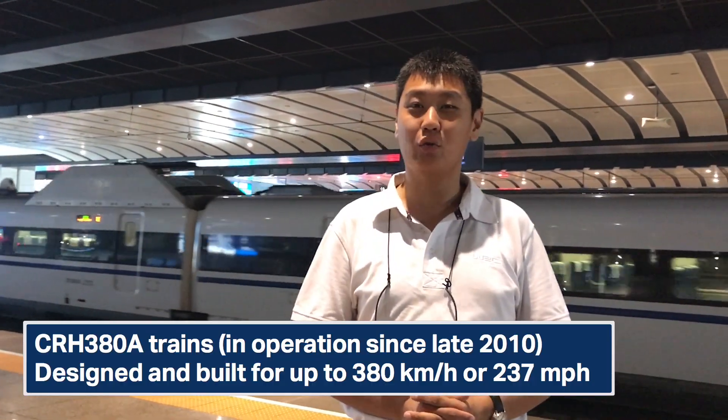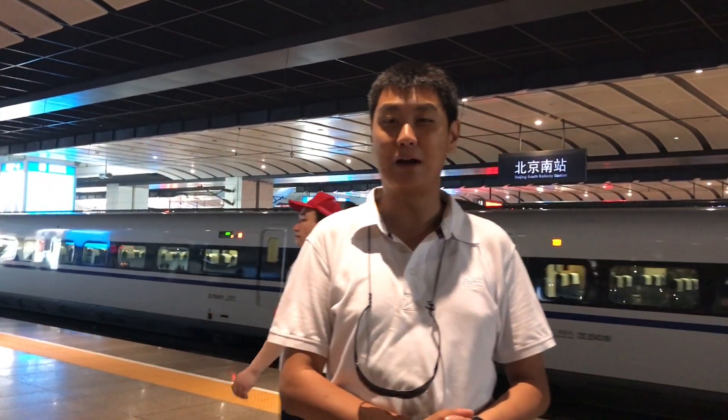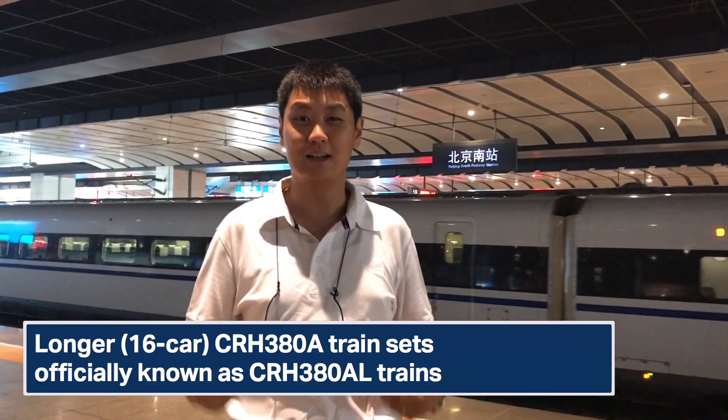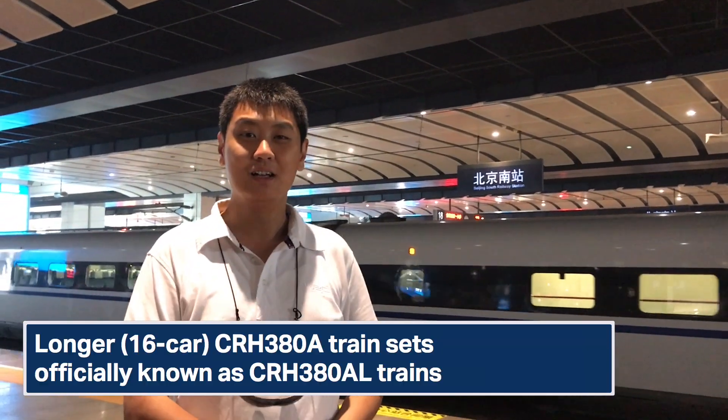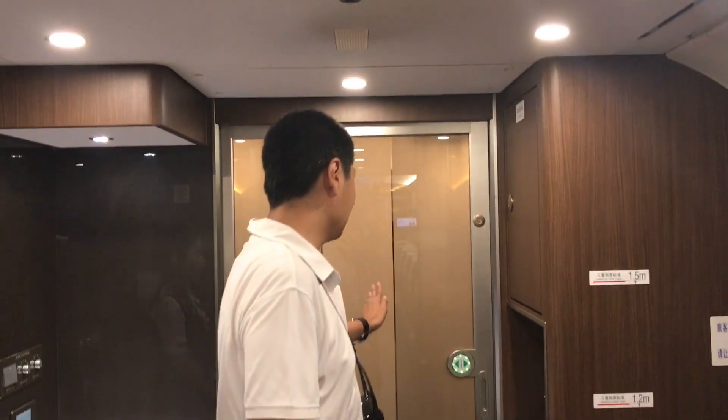The train behind us is a CRH 380A, one of the fastest trains in China, optimized for speeds of 380 kilometers per hour. The CRH 380A is my personal favorite — incredibly smooth and picks up speed with ease. But that's a late 2010 or early 2011 train, and we now have something much newer on board.